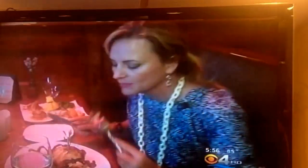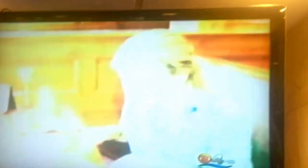Then the sautéed stuffed grouper. Chef. That's lovely. And finally, the beef tenderloin. I'm happy. There's a reduction of the mushrooms and a salad reduction. That is delicious.